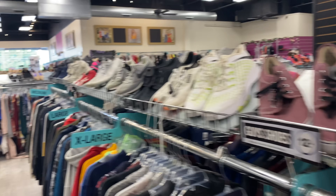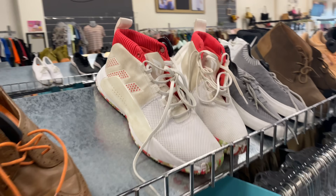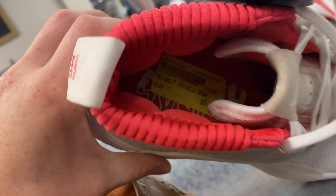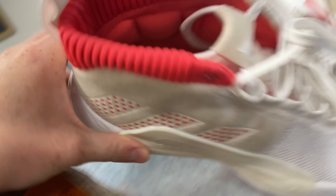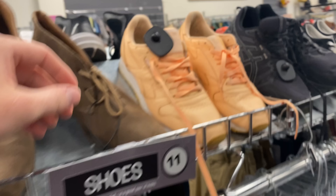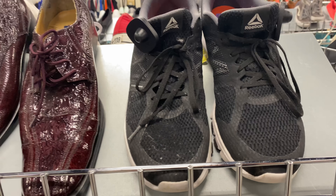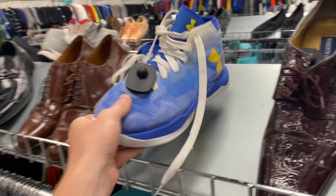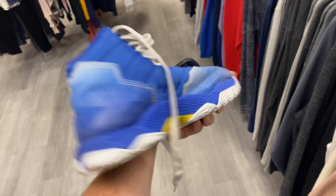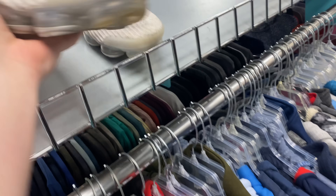I kept going through the men's section — so many aisles. I found a pair of Dame 60s or 70s in decent condition, but it was a white pair that showed a lot of dirt, and it's not a pair that resells for anything, so I decided to leave it. Then I found a pair of Under Armour Curry 2.5s — not a very popular model and it was a youth size, so not something I really wanted to take the risk on.